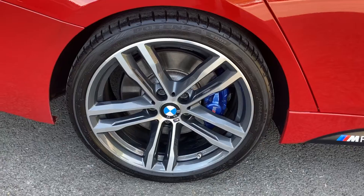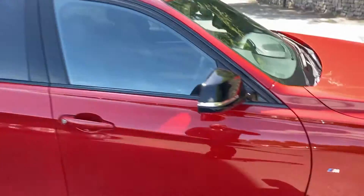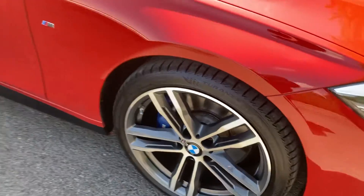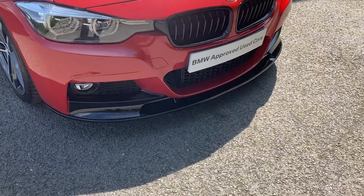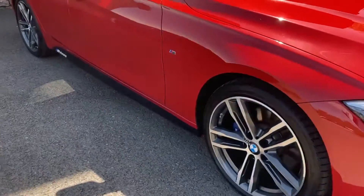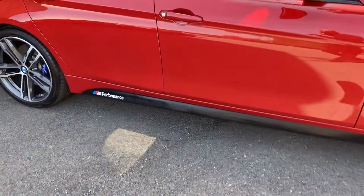You've got the 19 inch diamond cut wheels, the privacy glass, the black mirror caps, and the bigger brakes distinguished with the blue brake calipers. We also have the black grills, and this particular car's previous customers fitted it with a black splitter and also added the black M Performance side decals as well.